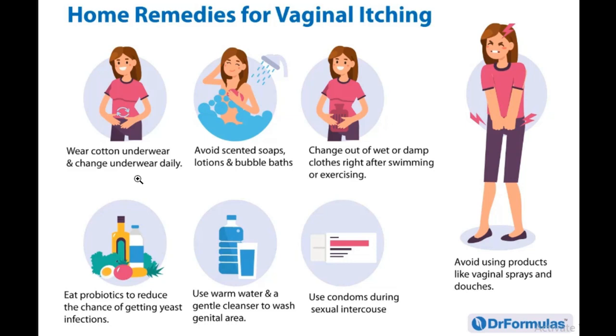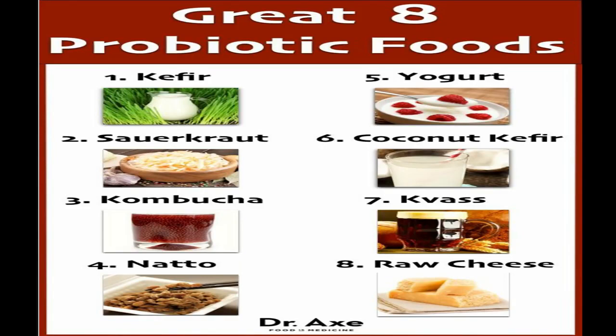The next remedy is to eat probiotics to reduce the chance of getting a yeast infection. When we say probiotics, we're talking about Greek yogurt, buttermilk, apple cider vinegar, eggs, and similar foods. Probiotic supplements can also help reduce the itching.